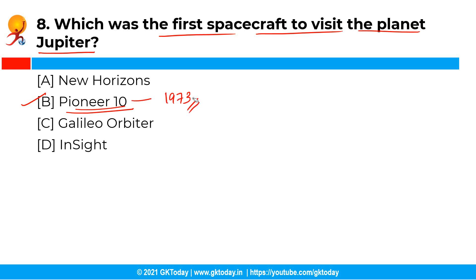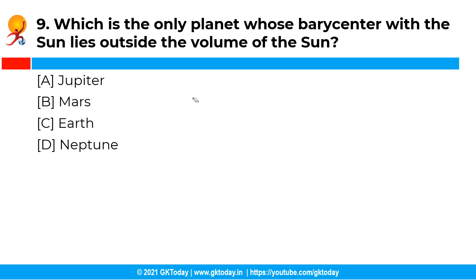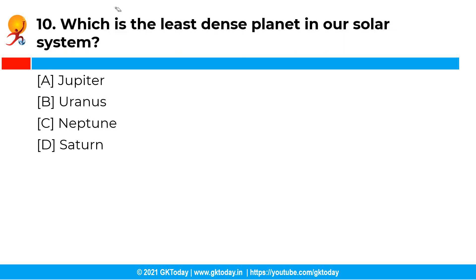Which is the only planet whose barycenter with the Sun lies outside the volume of the Sun? The correct answer is option A, that is Jupiter. Jupiter is the only planet whose barycenter with the Sun lies outside the Sun's volume. The barycenter is basically the center of mass of two or more bodies orbiting each other, and the point about which the two bodies orbit.